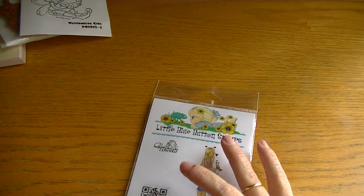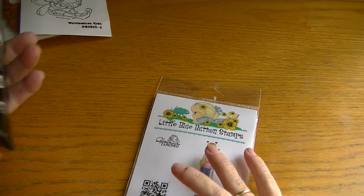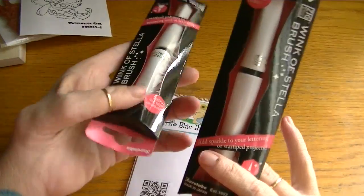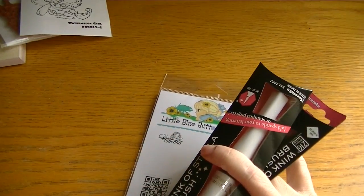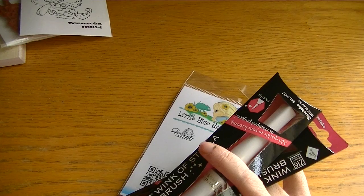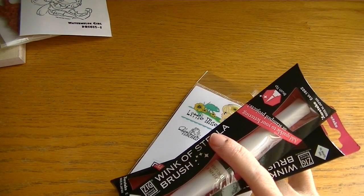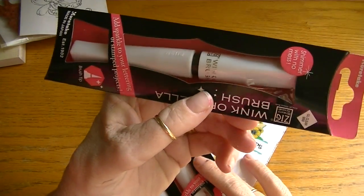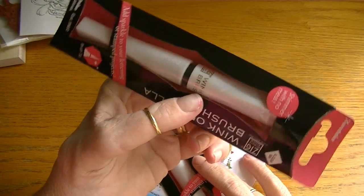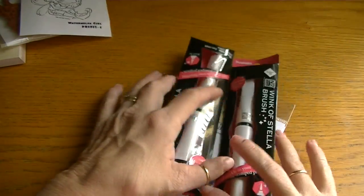While I was at CC Designs I noticed they had restocked their Wink of Stella pens, which I was super excited about because I wanted the clear one. I picked up the clear Wink of Stella and the white Wink of Stella. I would have picked up more but these pens are expensive — they're $6.49 each. They look like makeup pens or something. I'm excited to try them — they had all different colors but I chose the clear and the white.